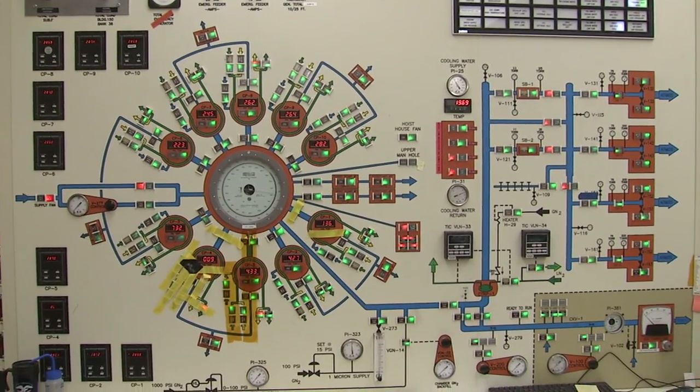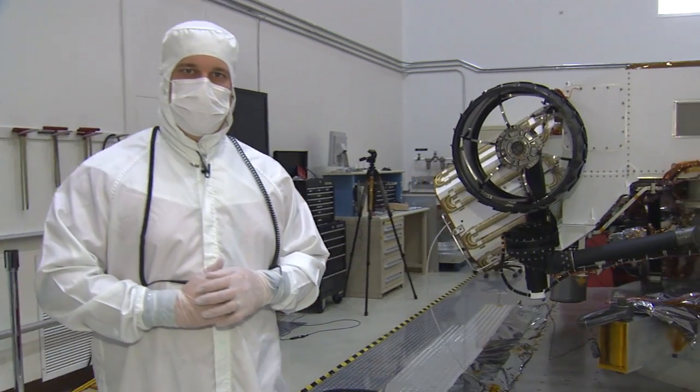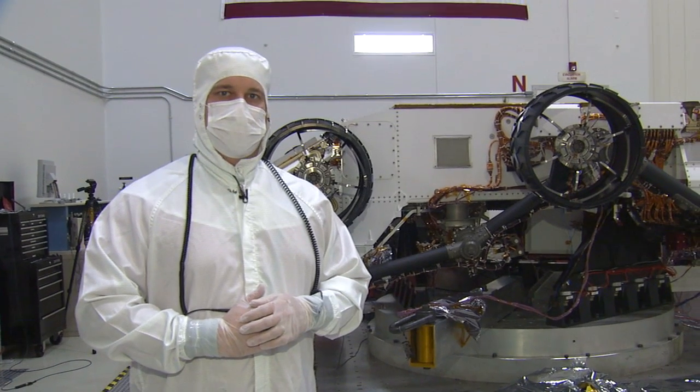It sure seems like we're putting Curiosity through a lot of abuse, but the more testing we could do here on Earth will ensure a safer journey on the way to Mars and a longer life once we get to Mars. This is Randy Stark, and this has been your Building Curiosity update.